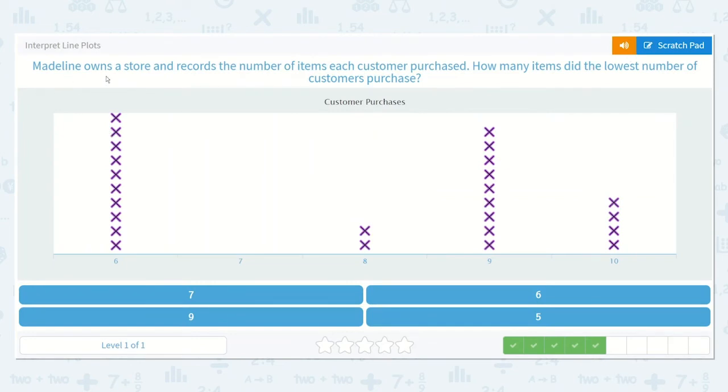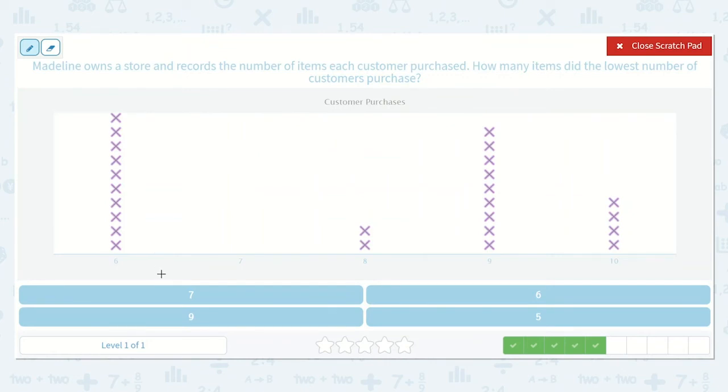Madeline owns a store and records the number of items each customer purchased. How many items did the lowest number of customers purchase? Here are the number of items: six, seven, eight, nine, and ten. The lowest number of customers — no one purchased seven items, so how many items did the lowest number of customers purchase? Seven, because no one purchased seven. There were zero.